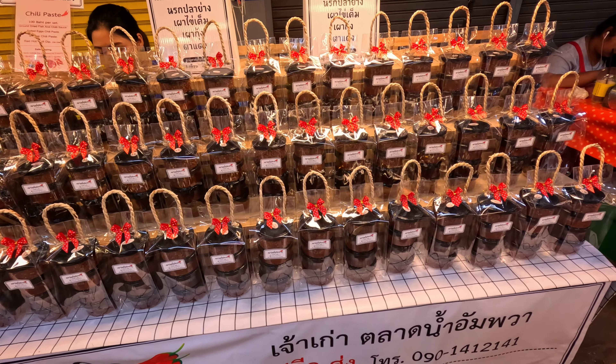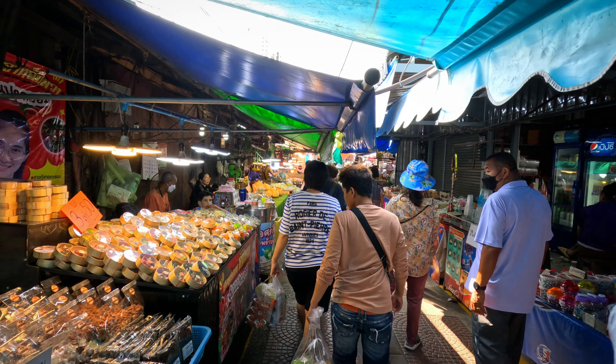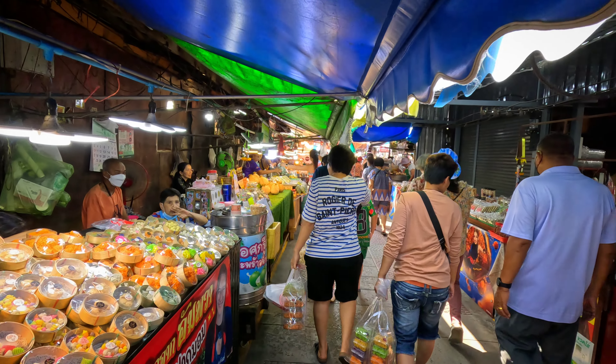You now know what to expect — use that to make up your own mind whether Amphawa is worth a visit or not.